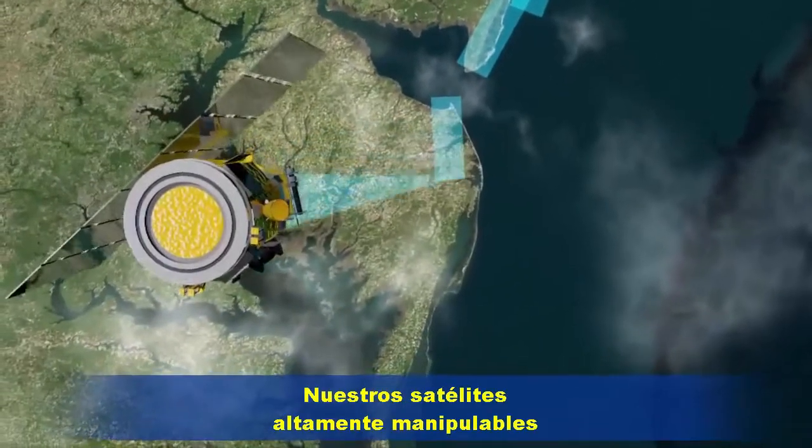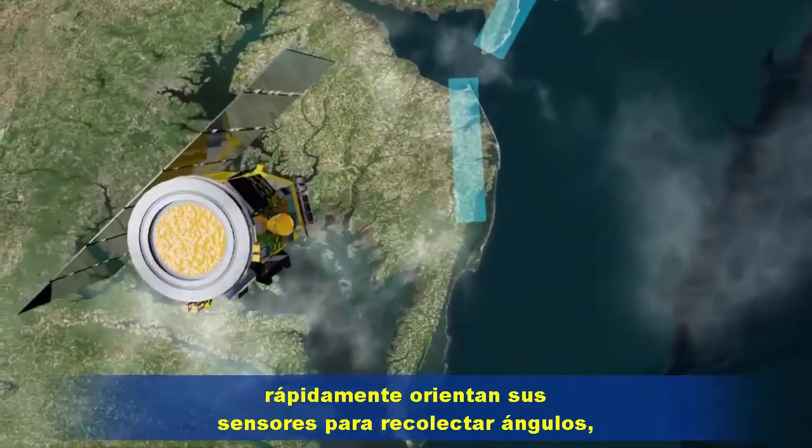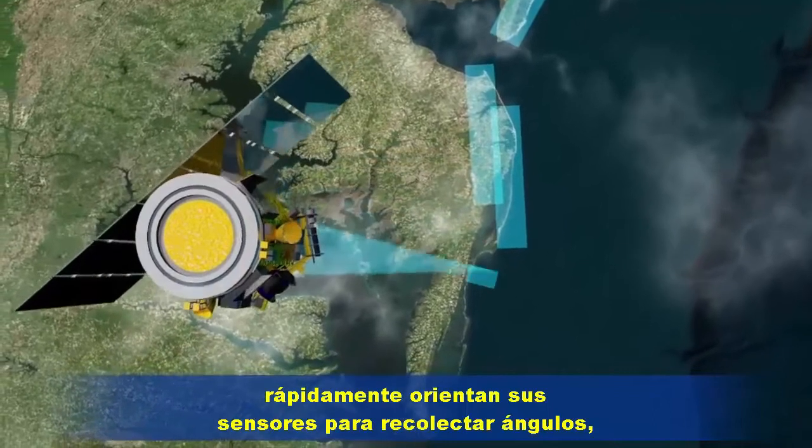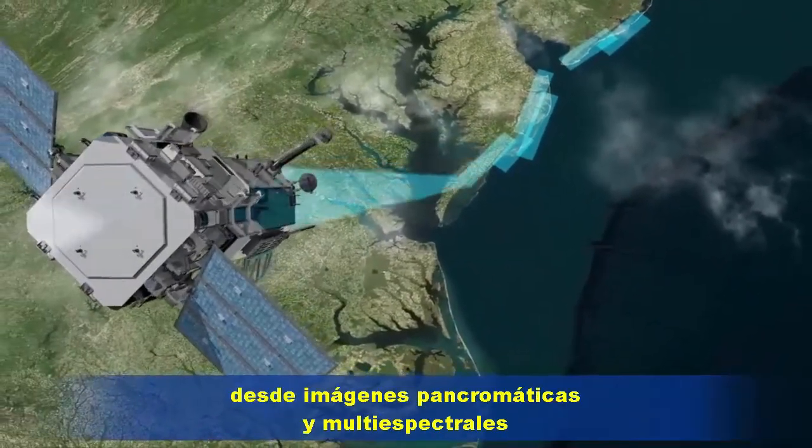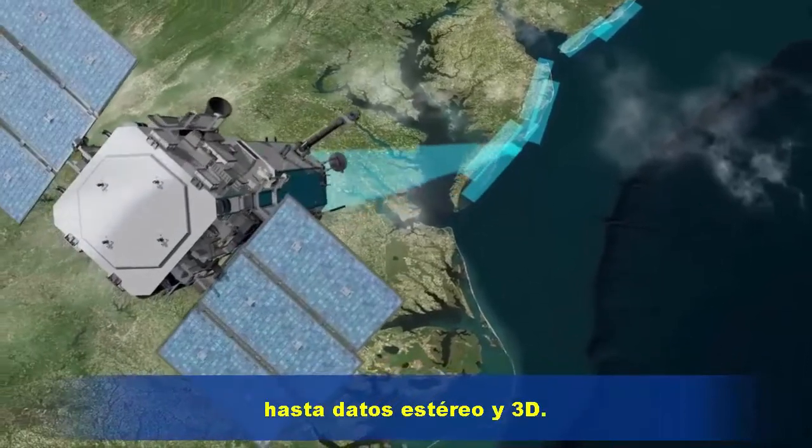Our highly maneuverable satellites quickly orient their sensors to collect from a wide sweep of angles, capturing a range of data from panchromatic and multispectral imagery to stereo and 3D data.